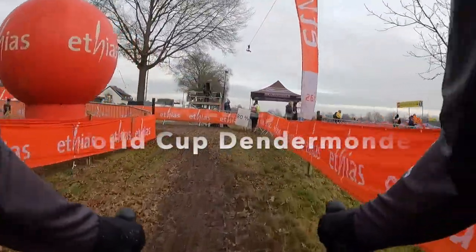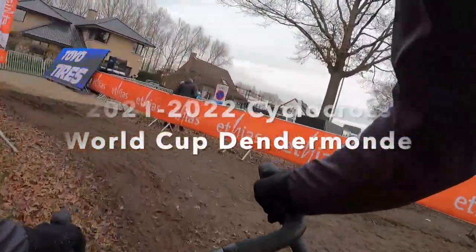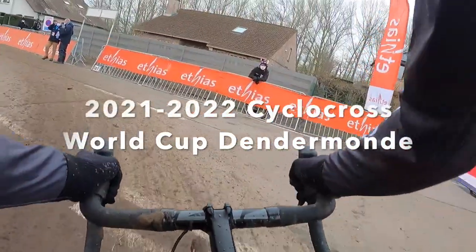Hello everyone and welcome to the Cyclocross World Cup here in Dendermonde, Belgium — the Dendermonster, as we knew it from last year.